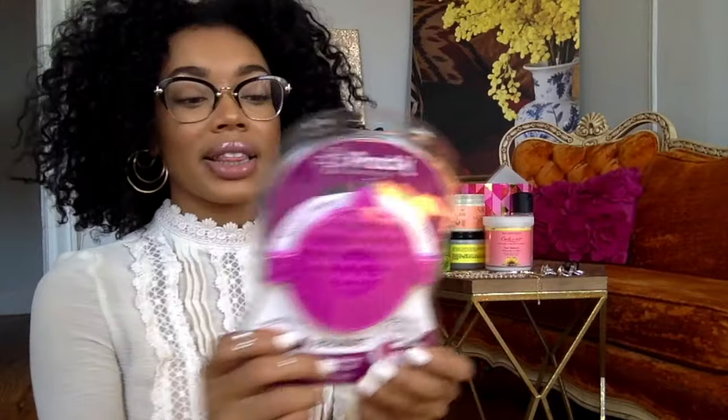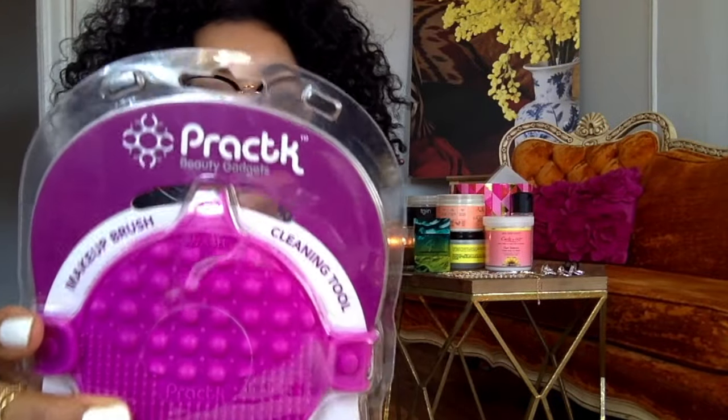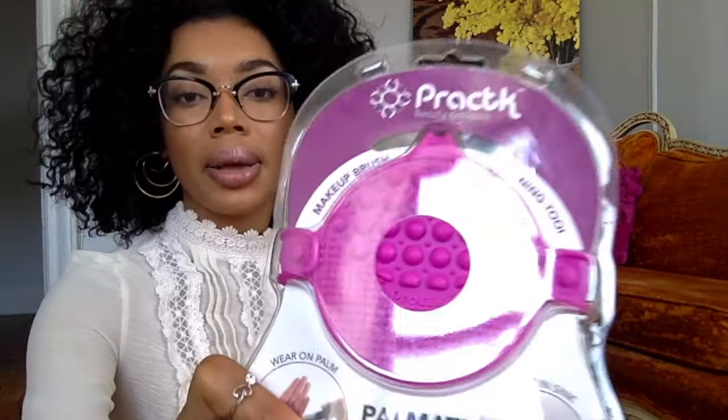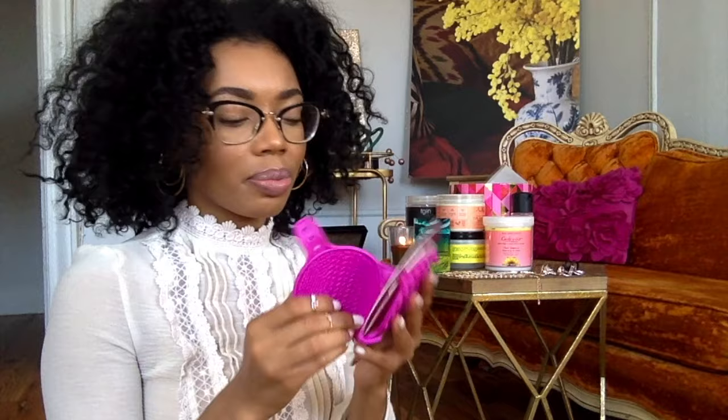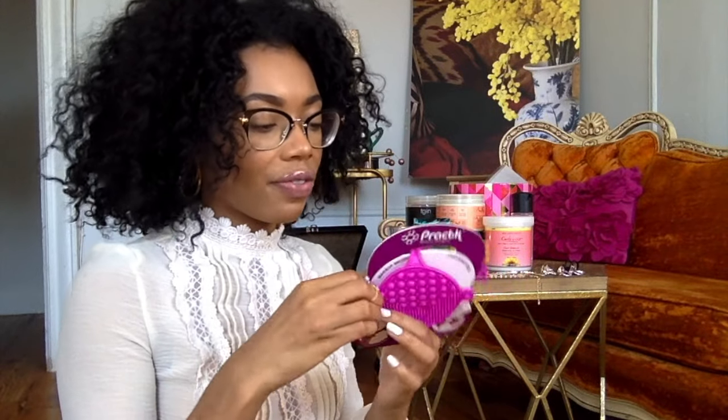The next makeup item I want to talk about is this cool thingamajig — it's a makeup brush cleaning tool. I haven't used it yet, but the reason I wanted to add this to my spring haul is because I really want to make sure y'all understand how important it is to keep your brushes clean. You want to be a clean girl. I'm taking it out of the package so I can see how it feels.